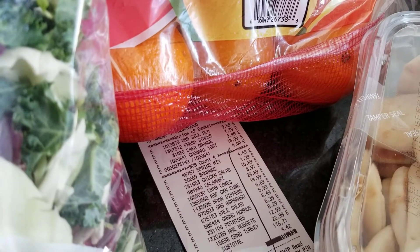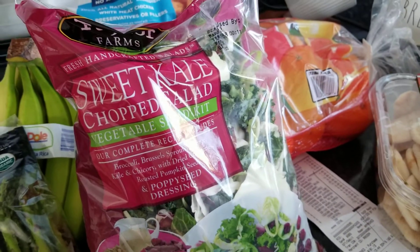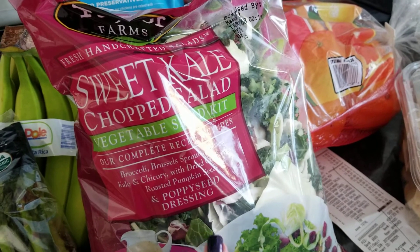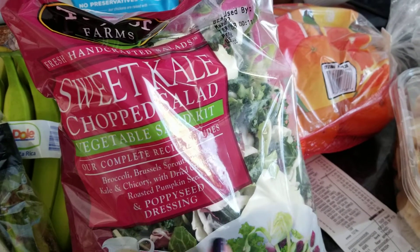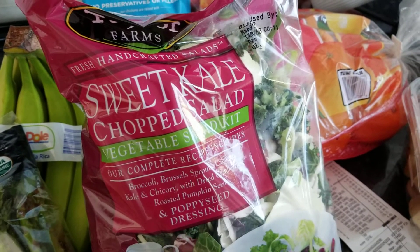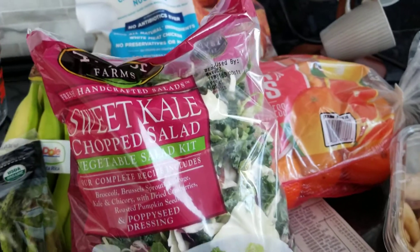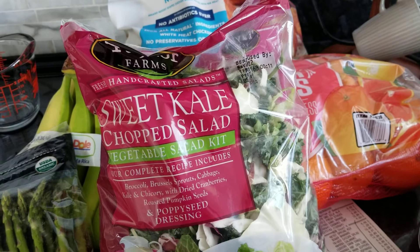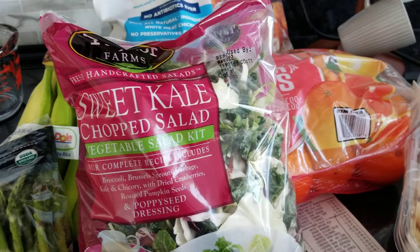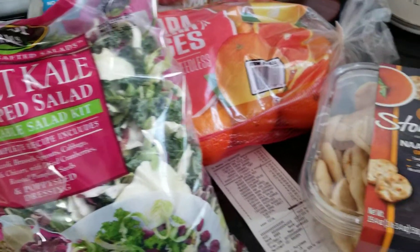Got the sweet kale chopped salad mix. I'm going to use the greens in here — not the dressing — to make a ground turkey stir-fry over some rice. It's really good. I've been getting the kale salad kit at Trader Joe's to make it, but since we were at Costco I picked this up. I think it was about $6.49.